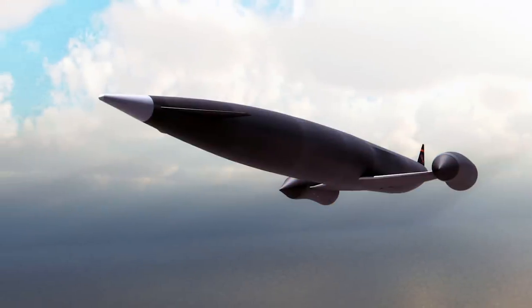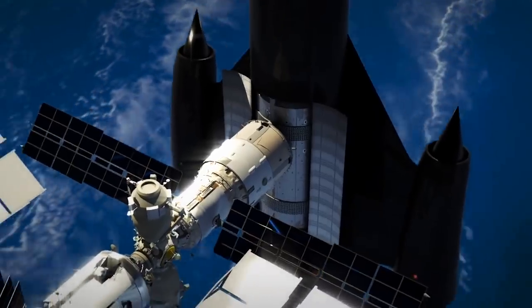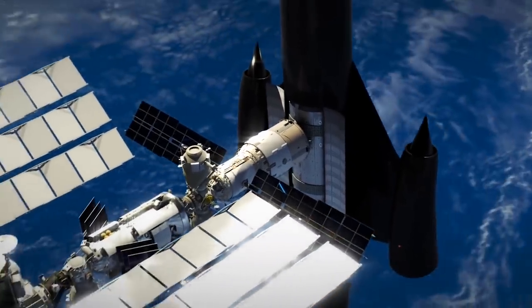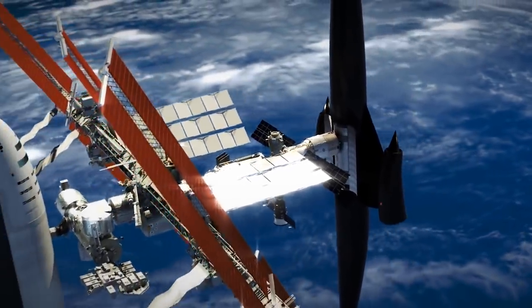In the atmosphere, it will pull oxygen from the air like a jet engine, and in the vacuum of space, it will switch to an onboard fuel supply — a design that saves space, weight (a big deal with spacecraft), and money.